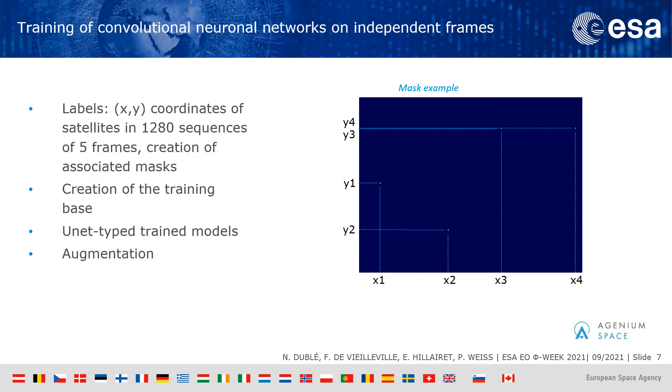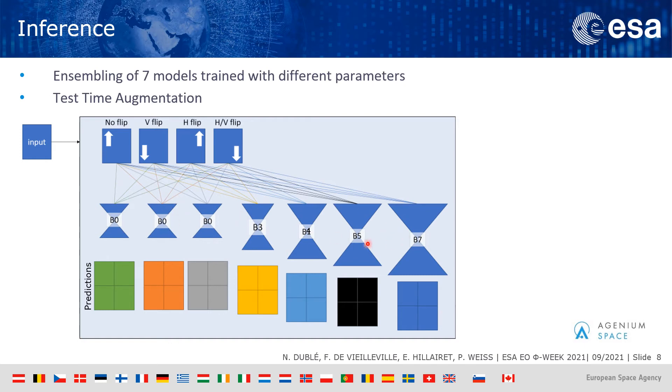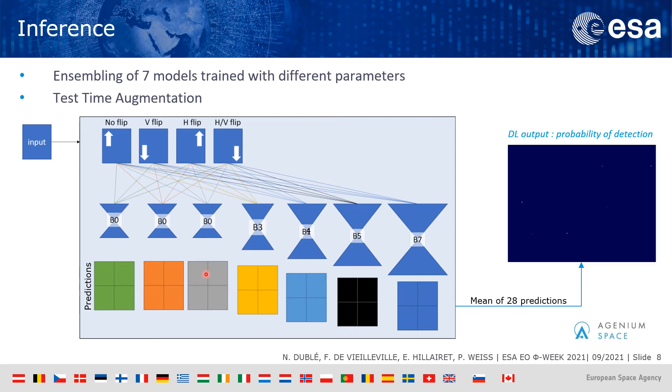To train our CNN, we use the dataset made available for the ESA-Kelvins challenge, containing 32,000 three-scale images, 20% of which were labeled. We processed all the images and created the associated masks for our training database. We then trained several U-Net type CNNs, applying augmentation during training including geometric and radiometric transformations. We trained seven models with U-Net architecture, and during inference we practiced test time augmentation — making predictions on each image and some geometrically transformed versions, in our case vertically and/or horizontally flipped images. Finally, we computed the mean of all these predictions to produce one probability map of satellite presence for each pixel.